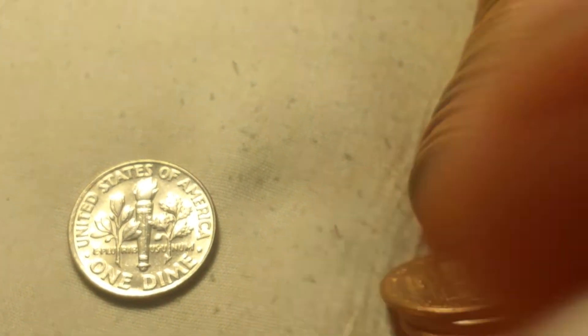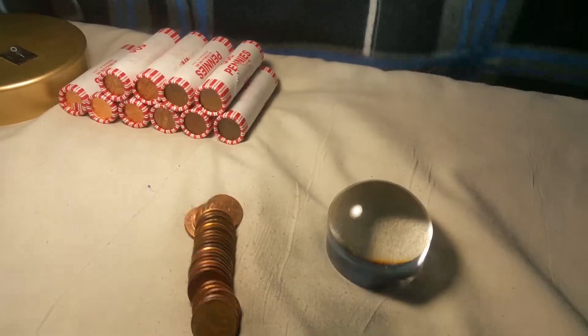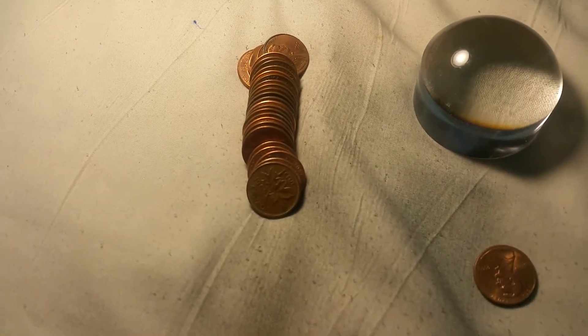...a 2001 Philadelphia-minted dime. I'm up nine cents on the penny rolls — not a major find, but a find nonetheless. Roll number six and we have our first Canadian in the pennies.